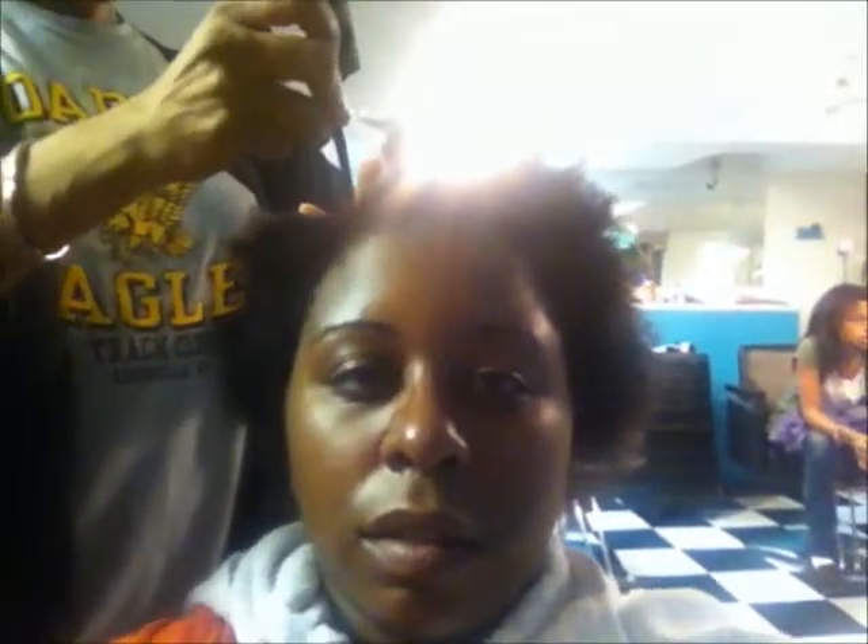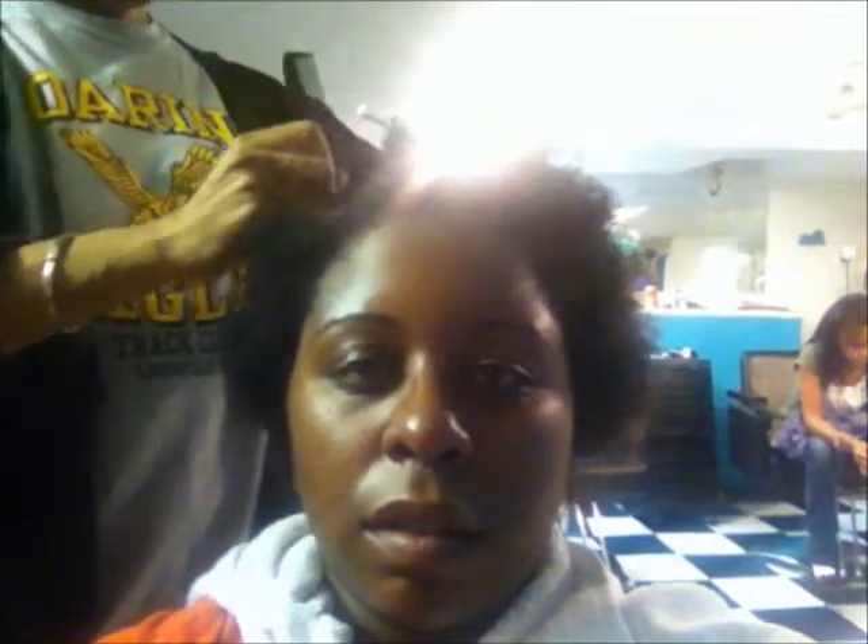She has applied the Kera Kera leave-in conditioner to my hair for extra moisture, due to my hair being extremely dry being natural. My hair is very prone to dryness, but the products my stylist used are very moisturizing. After applying the Kera Kera leave-in conditioner, she detangled my hair, sectioned it into three sections, and is using a cool dryer to stretch it out.